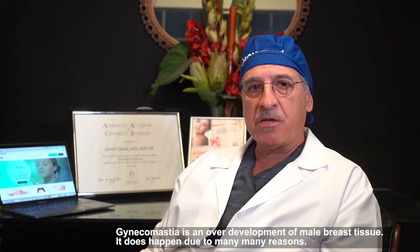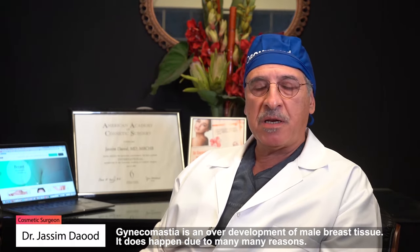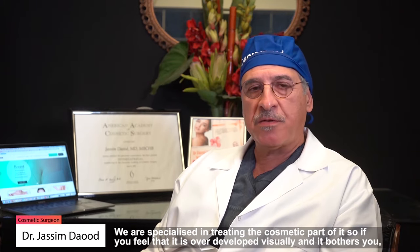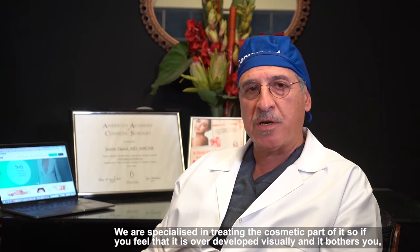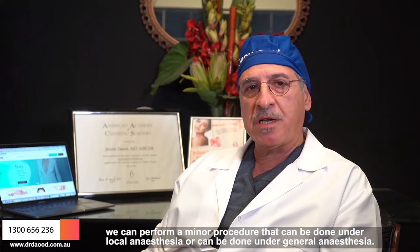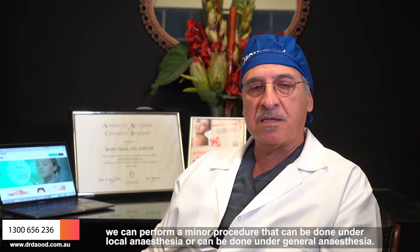Gynecomastia is an overdevelopment of male breast tissue. It does happen due to many reasons. We specialize in treating the cosmetic part of it. So if you feel that it is overdeveloped visually and it bothers you, we can perform a minor procedure. It can be done under local anesthesia or under general anesthesia.